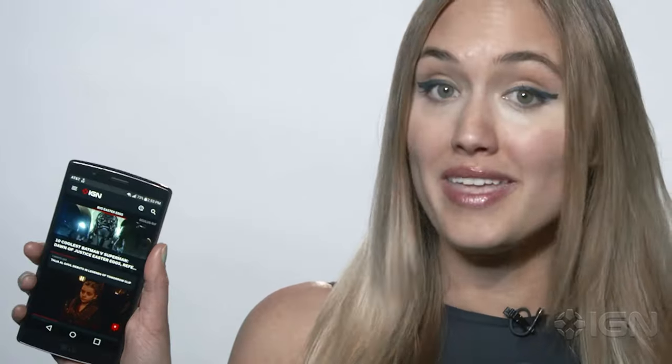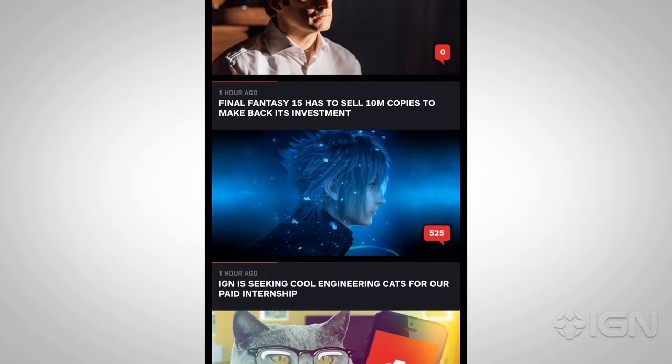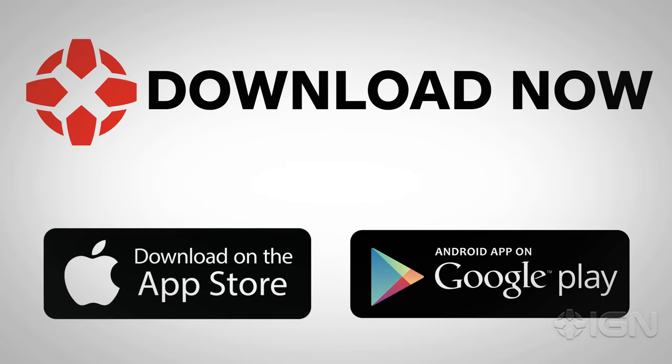Did you know that IGN has a mobile app that gives you all the trailers you love right in the palm of your hands? It's fast. You can save for later, check your personalized feed, or see what the most popular trailers are. Download it now on the iOS or Android App Store.